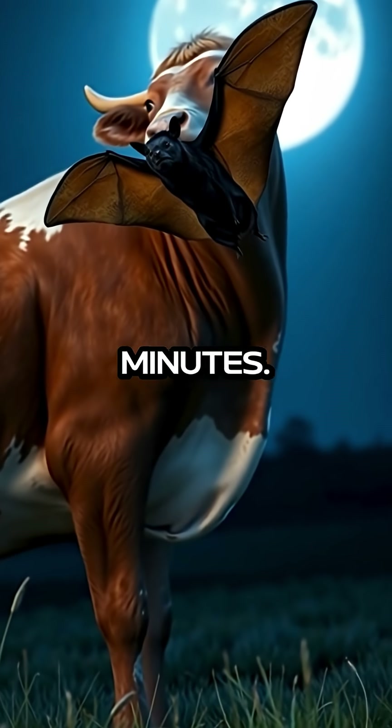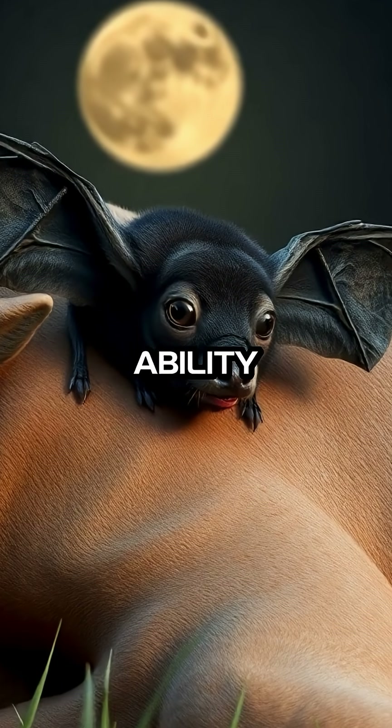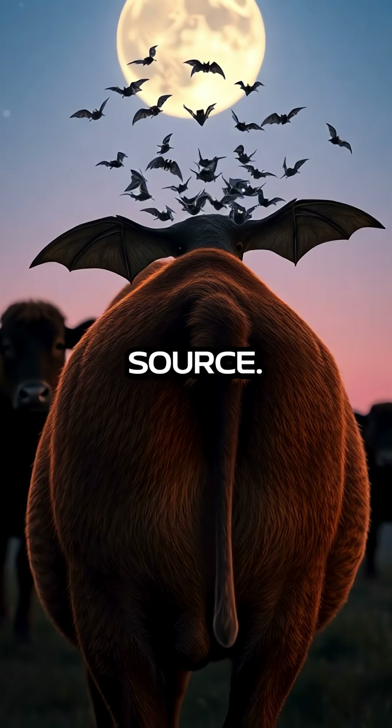For up to 30 minutes, these bats can feed without causing any discomfort to the animal they are feeding on. This ability ensures that they can get the nutrition they need without facing retaliation from their food source.